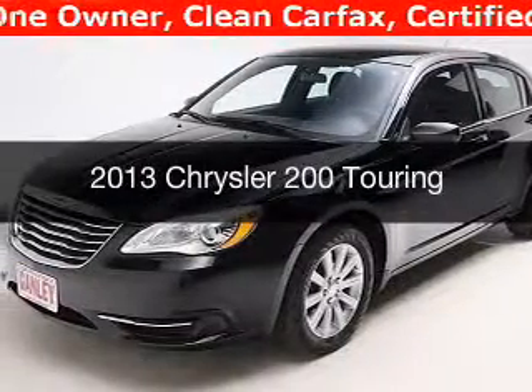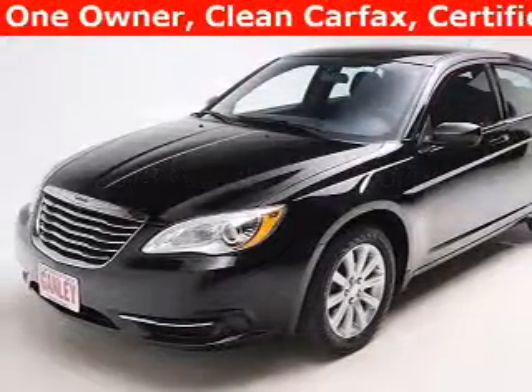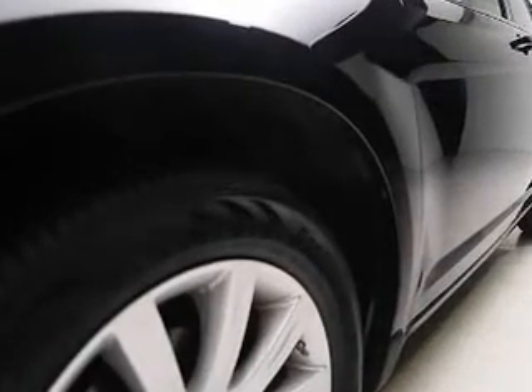This is a used 2013 Chrysler 200. It's powered by front wheel drive, a 2.4L 4-cylinder engine, and an automatic transmission.